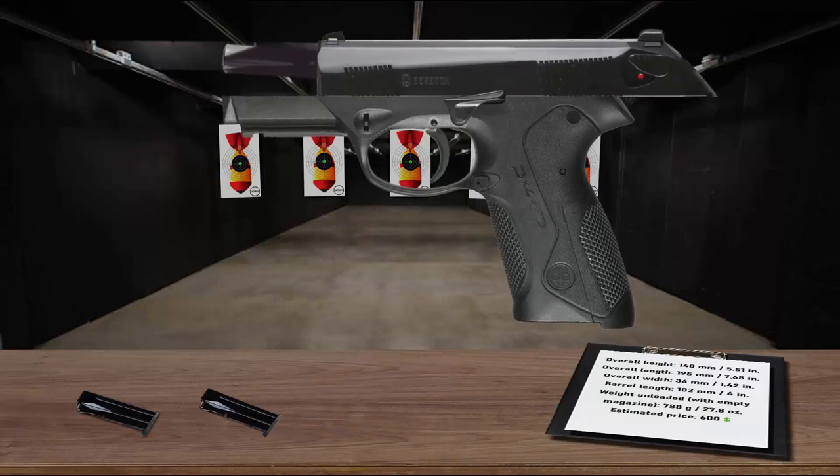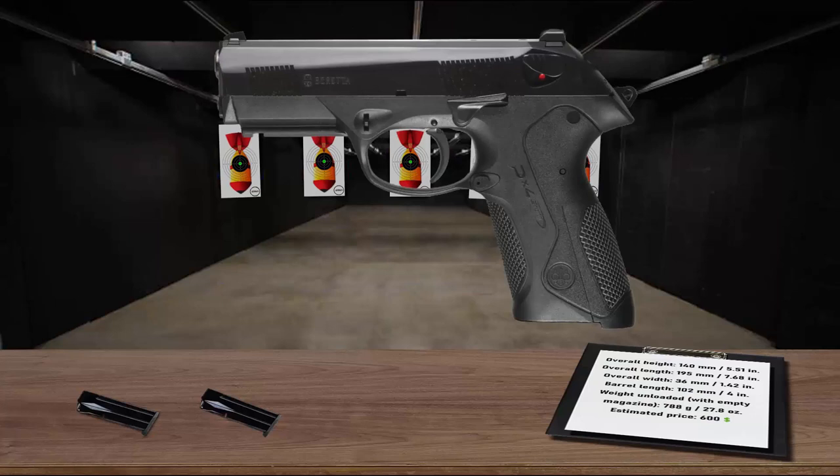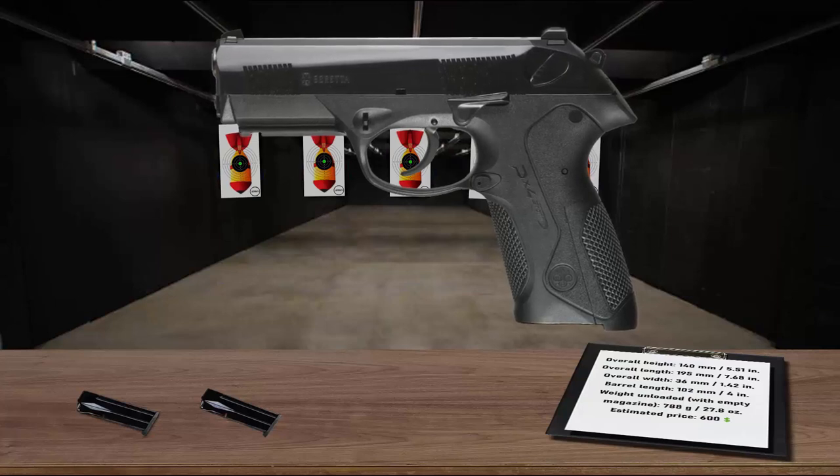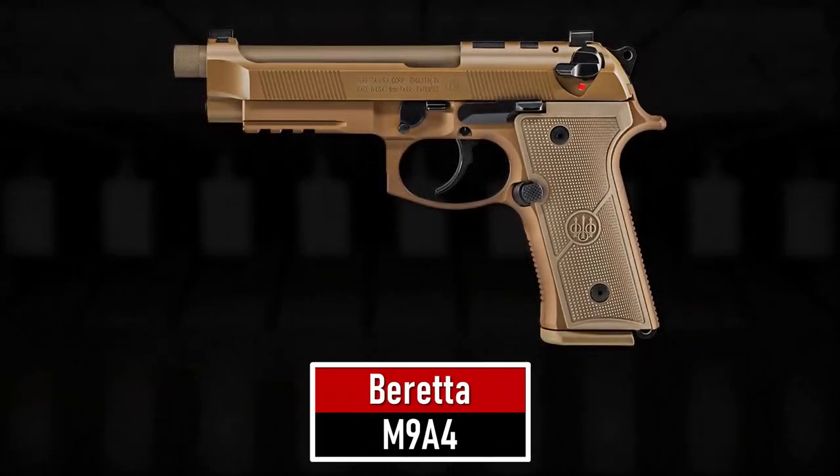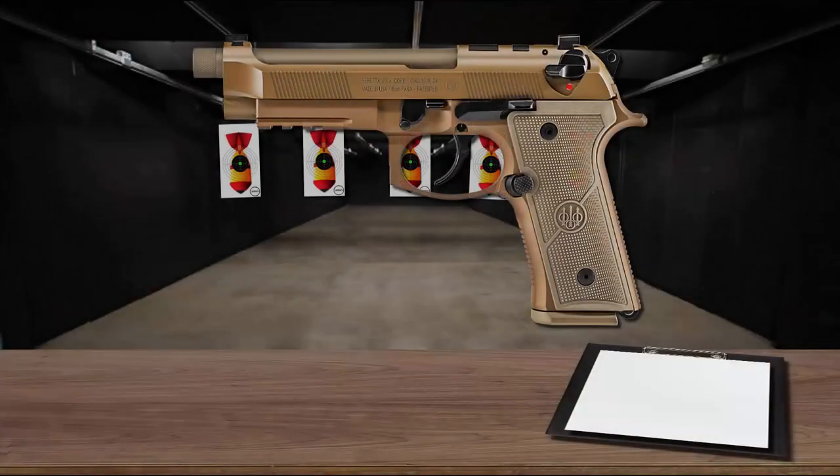The PX4 Storm features a cold hammer-forged rotary barrel encased in an ultra-tough slide machined out of solid bar stock. Besides being one of the strongest actions available, the rotary barrel dissipates recoil away from the shooter's hand and greatly reduces muzzle flip. The PX4 Storm is as tough and reliable as it is accurate, safe, and easy to use.